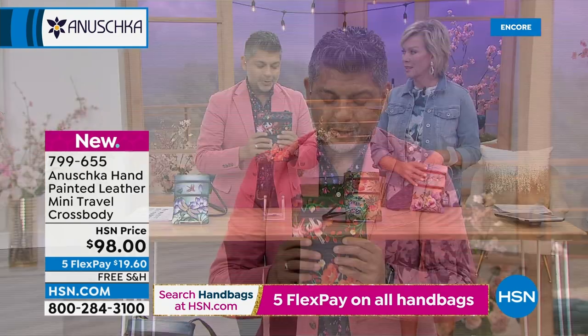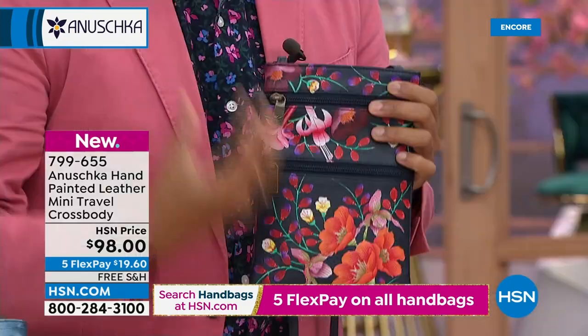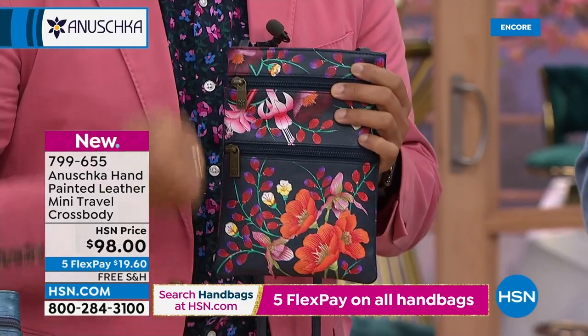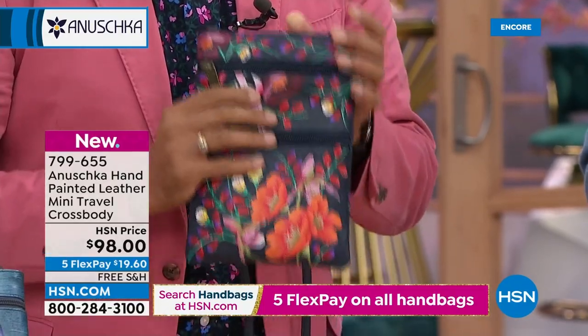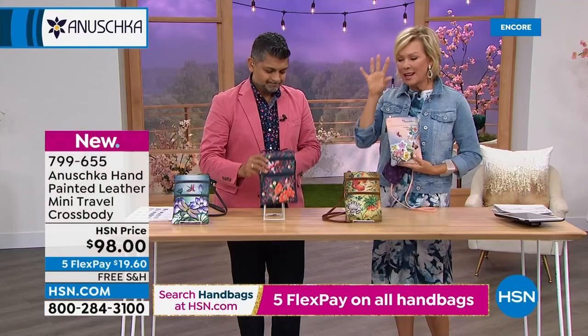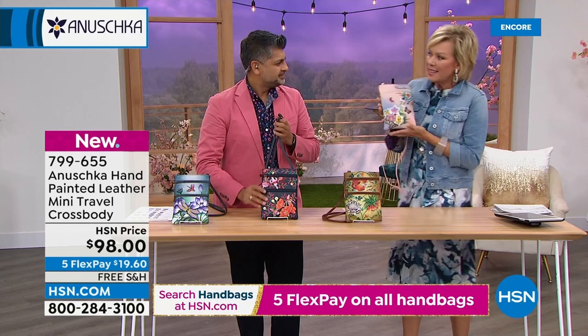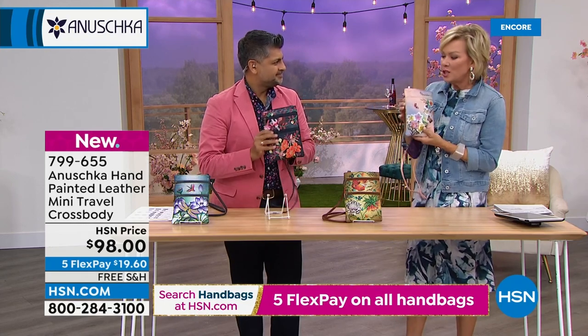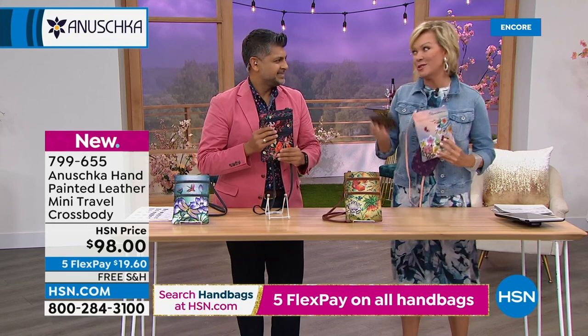When you wear a bag like this, you can mix and match it with anything — it tells a story, has passion in it, energy and art. You can gift it too. This is that perfect size, that perfect shape. As I think through my handbag collection, I've got a lot of big bags and a few small bags, but this is that little sweet spot bag. You can carry enough — just everything you need, not everything you don't.